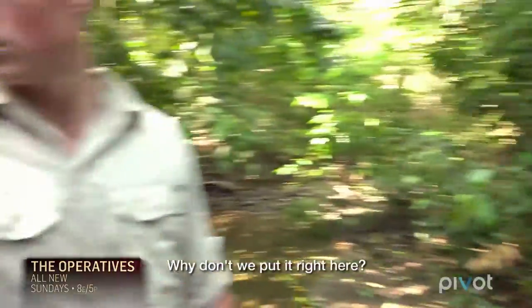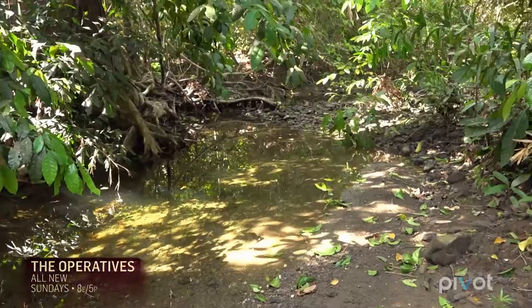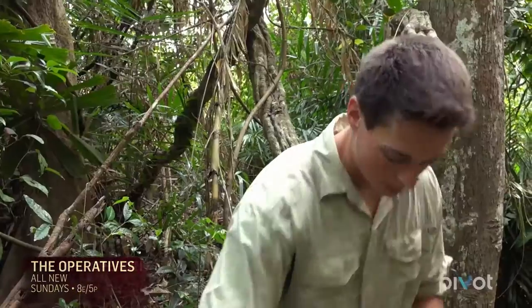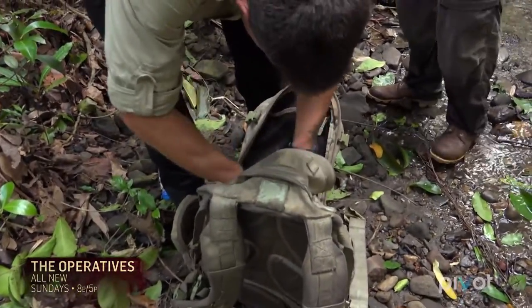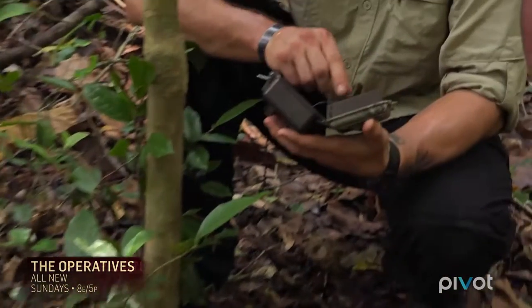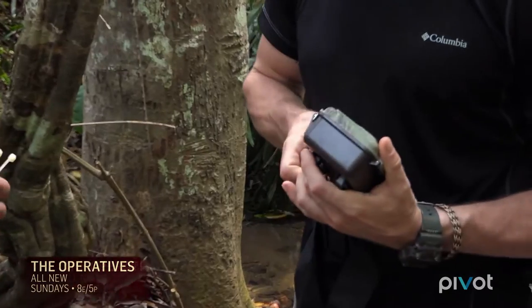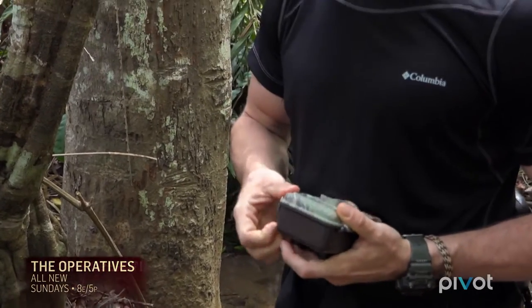I'm going to put it right here, maybe part of the creek. The cameras take a picture when movement is detected as far as 60 feet away from the sensor. They also have night vision capabilities, so the team will have evidence of any animals passing by, day or night.